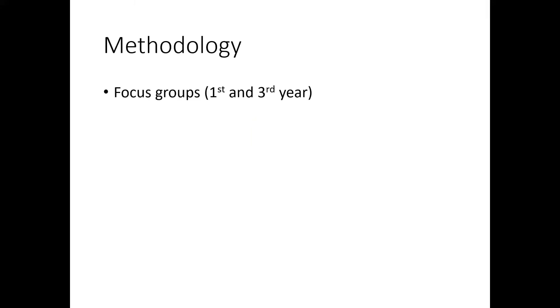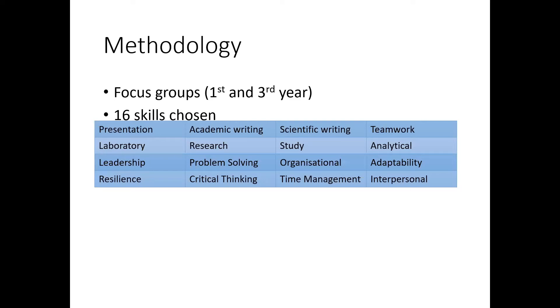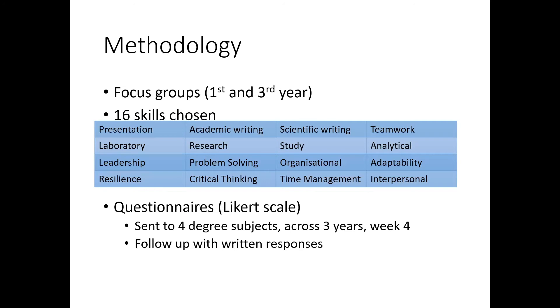So how did we go about it? We started off with focus groups — first year and final year focus groups — to define the question, and from these focus groups we came up with 16 skills. Everything from presentation skills, critical thinking, and organisational skills came out of these focus groups as being important skills that the students would like to develop. Then we used questionnaires.